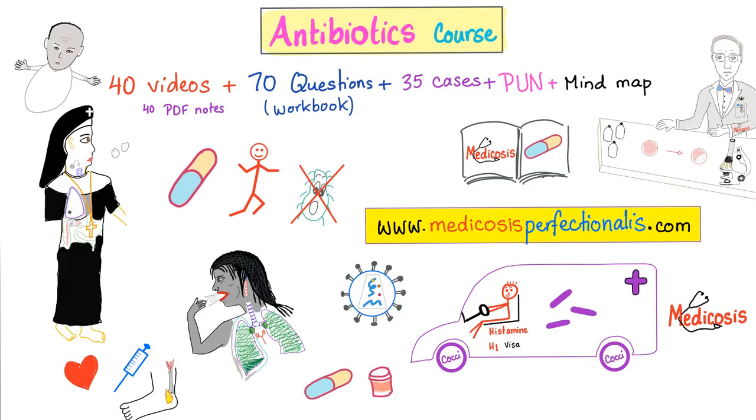How do we treat viral meningitis? Just conservative management — it's self-limiting, you do nothing. Bacterial meningitis is an emergency — you should give antibiotics. Which antibiotics depends on the organism. To know more about management of meningitis, check out my antibiotics course at medicosisperfectionitis.com — 40 videos about antibacterials, antifungals, antivirals, and antiparasitic drugs.